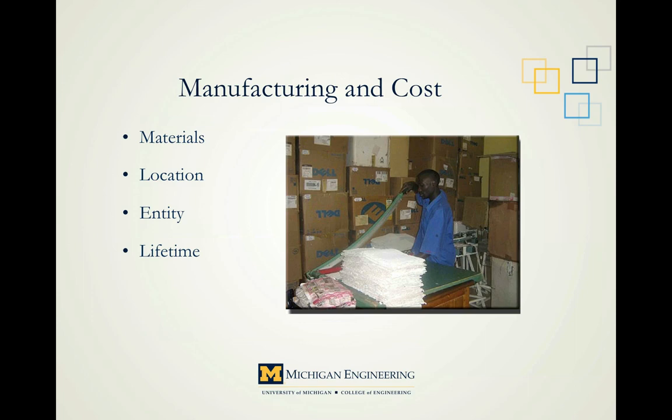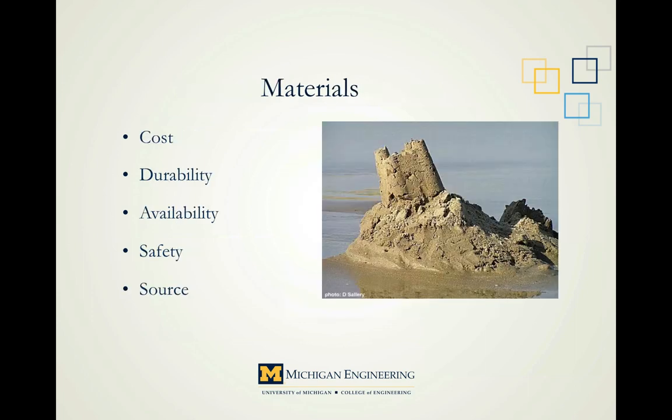The next step revolves around manufacturing and cost. This should be more familiar territory — similar to what we learned with the steps of the LiDS wheel. So: materials, location, entity, and lifetime. The most prominent consideration is probably material. Material is really the essence of a product — ideas are great, but if we don't use the right material, what's the point? Each of these should be tailored to our location. We keep hammering on context, but that's what it's all about — the location-specific criteria.